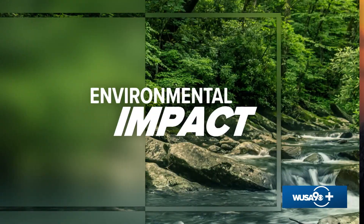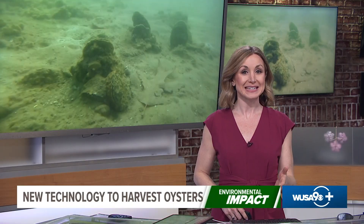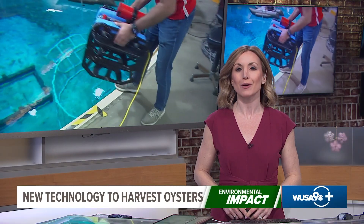Here at WUSA 9, we believe the environment matters, and you've probably heard us talk about the importance of our local oysters. Not only are they delicious to eat, but they also support a healthy aquatic environment.